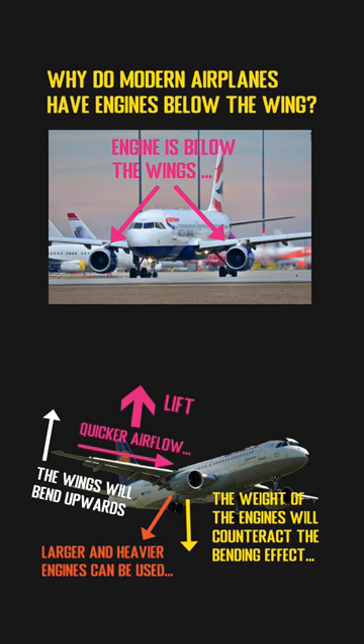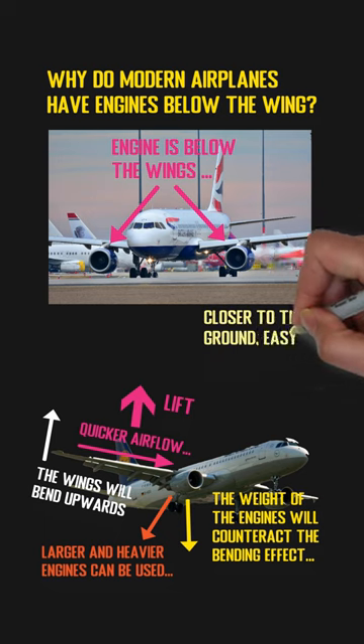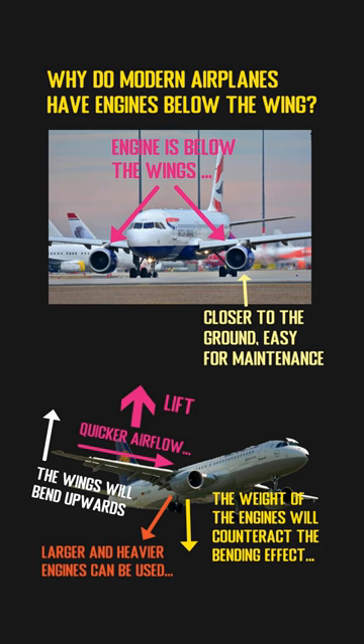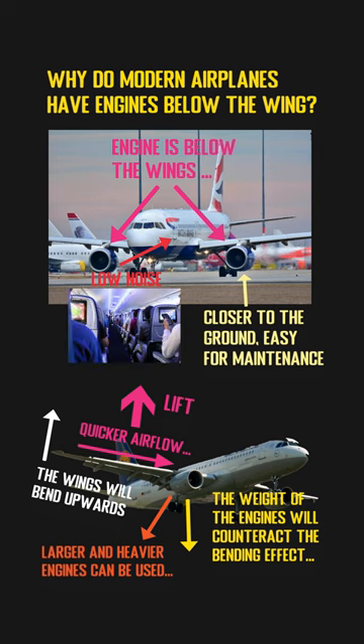Also, engines under the wings means they are closer to the ground, which means they can be easier to access by mechanics and inspectors for maintenance. Moreover, the noise made from engines under the wings will be shielded by the wings, which will make the experience much better for passengers.